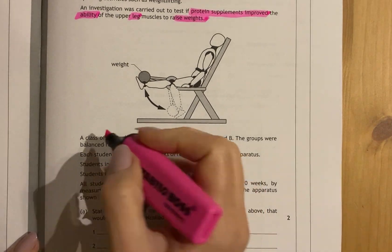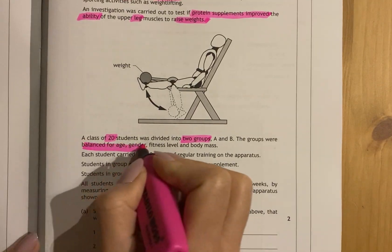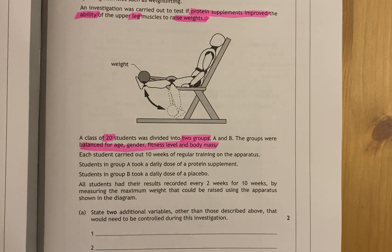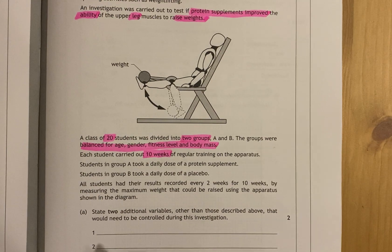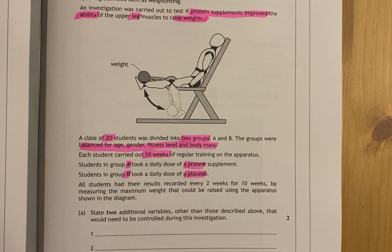A class of 20 students was divided into two groups. The groups are balanced for age, gender, fitness level, and body mass. Each student carried out 10 weeks of training. Group A took protein, and group B took the placebo.